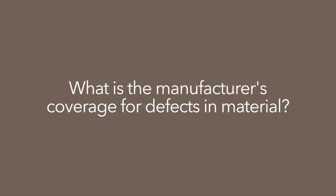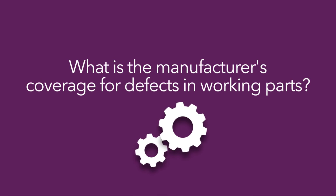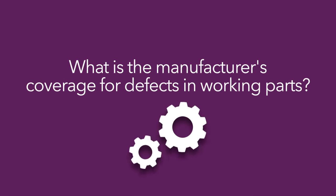What is the manufacturer's coverage for defects in material, like wood, aluminum, or vinyl? What is the manufacturer's coverage for defects in working parts?